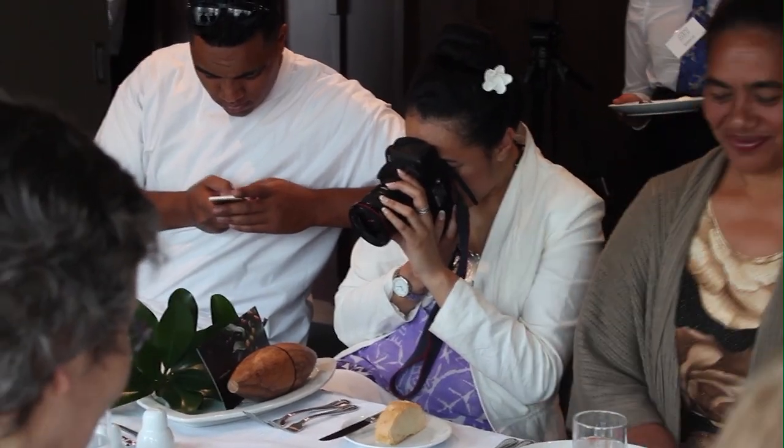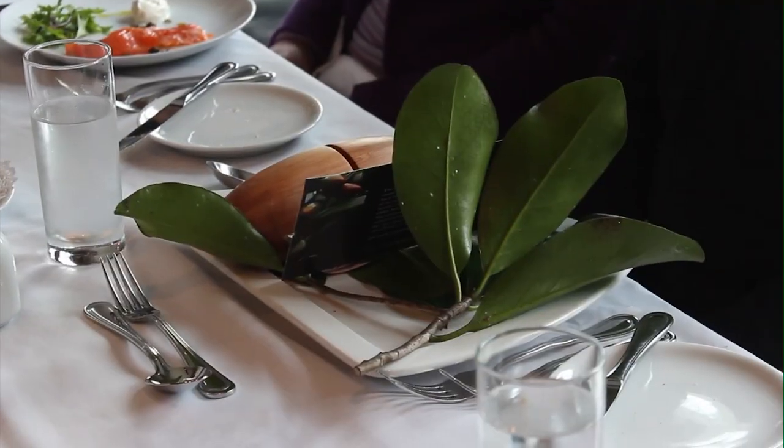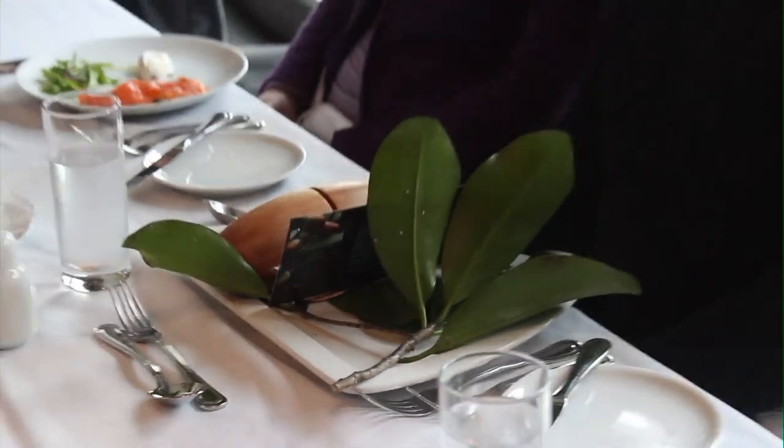Talita spoke about how beautiful the pieces are, and the design that went into them, the team that collaborated together to make the piece, and the technology they would have had to use. She said: 'It's pretty special, especially when I heard the story about the idea behind the seed and what it represented — the nature of the islands and technology. It was really, really cool.'